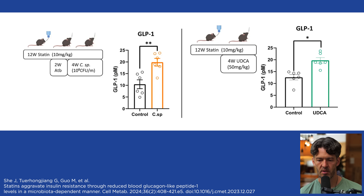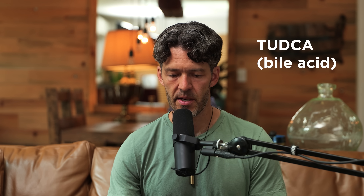They speculate the effect could be due to a bile acid shift involving UDCA. So if you do take a statin, you could potentially supplement with UDCA, and that could help address those shifts. Some people could benefit from taking supplemental TUDCA (T-U-D-C-A), which is a bile acid derived from ox bile. That's something to consider.